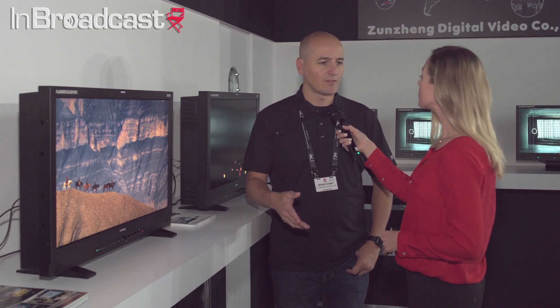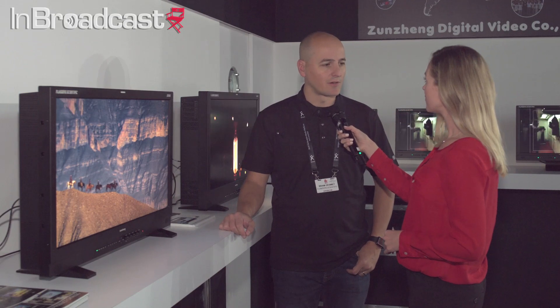So we specialize in professional broadcast monitors and color management devices. We make everything from very basic SDR monitors all the way to 4K HDR monitors.